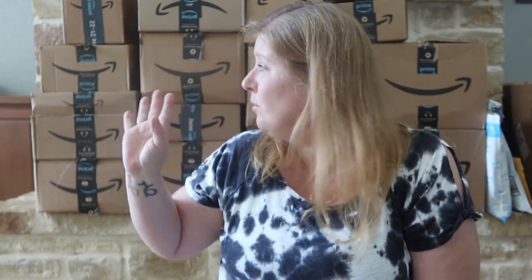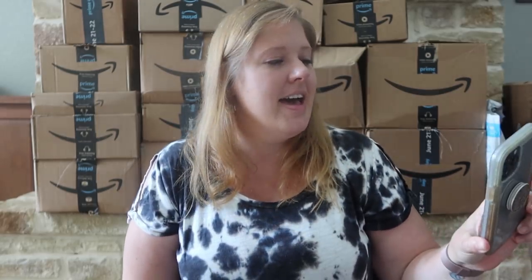Hey guys, I'm here to share my Amazon haul. Now this is a lot of boxes, but several of these boxes only have one thing in them — that's just how they ship things. All of this stuff I purchased over the two Prime Days, the 21st and the 22nd, and I got the last item delivered on Monday the 28th, and today is Tuesday.